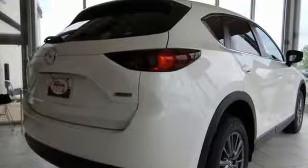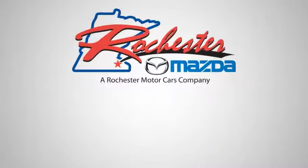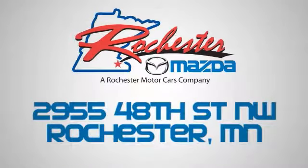This Mazda gets an estimated 29 miles per gallon on the highway. Come on out and test drive it today. Experience the difference at Rochester Mazda, where you get our best price. Bottom line, we are conveniently located at 2955 48th Street NW in Rochester, Minnesota.